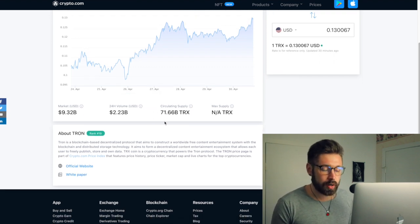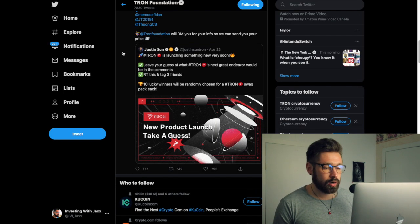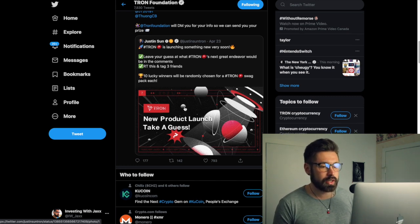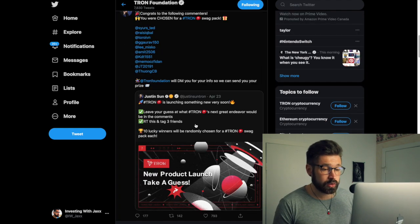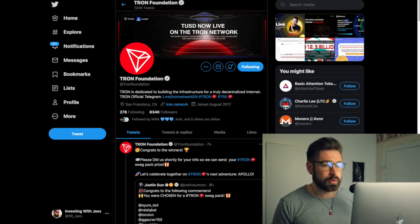Tron is a blockchain-based decentralized protocol that aims to construct a worldwide free content entertainment system with blockchain and distributed storage technology. Tron is one of the absolute beasts in the blockchain space and is going to kill it in the crypto game for years to come. Tron is launching something new — we talked about this in the last video. We're anticipating the new product launch, and that's really the only recent news on their Twitter. BTT and Wink are also in the Tron ecosystem.